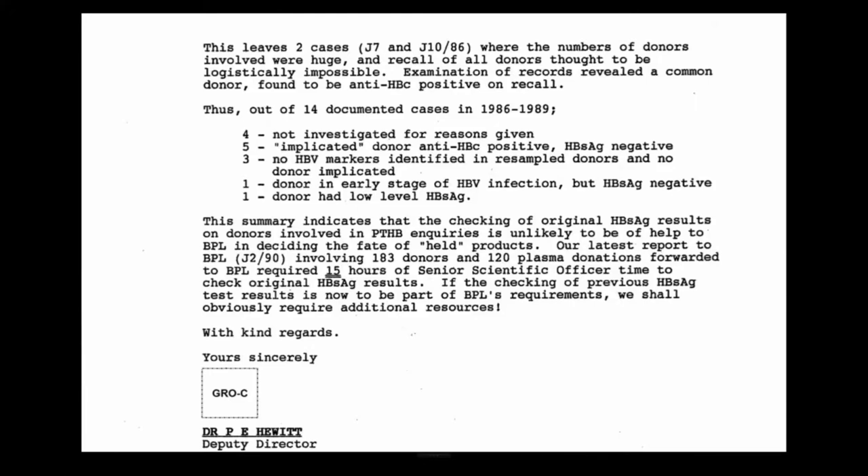This leaves two cases where the numbers of donors involved were huge and recall of all donors was thought logistically impossible. Examination of records revealed a common donor found to be anti-HBC positive on recall. Thus out of 14 documented cases in 1986–89: four not investigated for reasons given; five implicated donors anti-HBC positive, HB SAG negative; three with no HBV markers identified; one donor in an early stage of HBV infection but HB SAG negative; and one donor with low-level HB SAG.